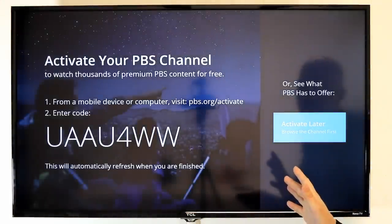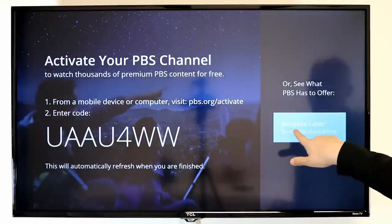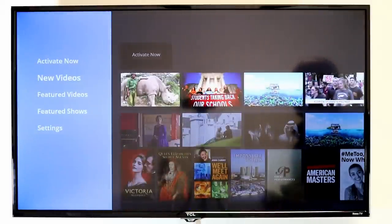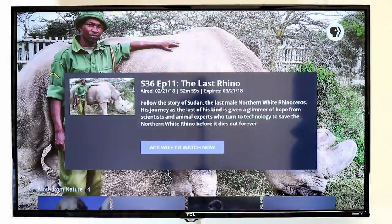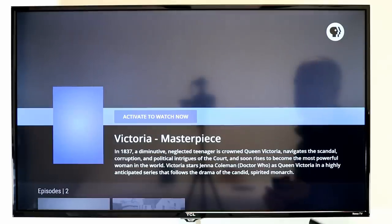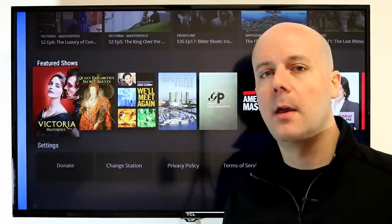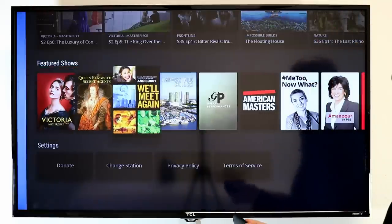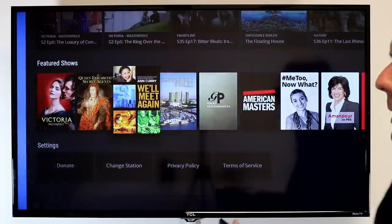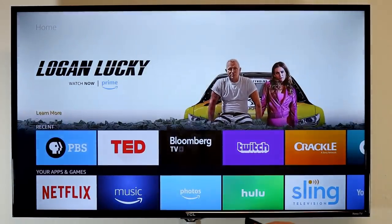PBS Video has a ton of content. If you want to activate it, you can donate and get a ton of other content, or you can activate later and access a good amount for free. Now, Passport is behind a paywall — if you donate five dollars you can get a ton of stuff. I'll include this one even though it's kind of a paywall app, because PBS is such a great app that you should donate to. For five bucks a year you get a ton of content and a tax-deductible donation to PBS.